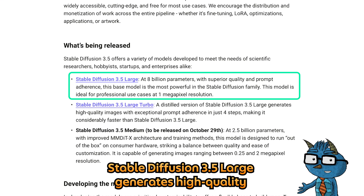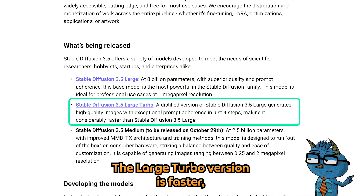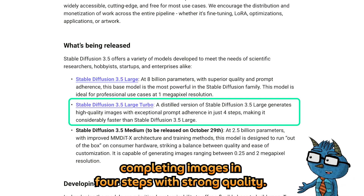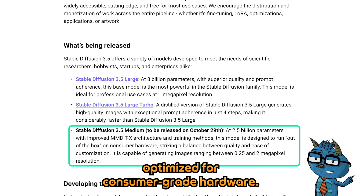Their flagship model, Stable Diffusion 3.5 Large, generates high-quality 1 megapixel images for professional use. The Large Turbo version is faster, completing images in 4 steps with strong quality. The Medium model launches on October 29, optimised for consumer-grade hardware.